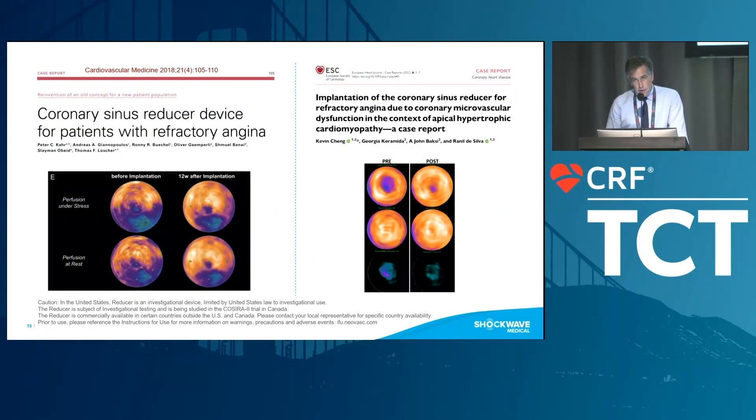As mentioned by Dr. Henry, PET scan is an incredibly valuable tool to assess the mechanism and show improvements in perfusion demonstrating the benefits of the reducer. This was done in patients with refractory angina before implantation and 12 weeks after, showing better perfusion on PET. It was also illustrated in a study by Ranildo Silva in the context of apical hypertrophic cardiomyopathy.